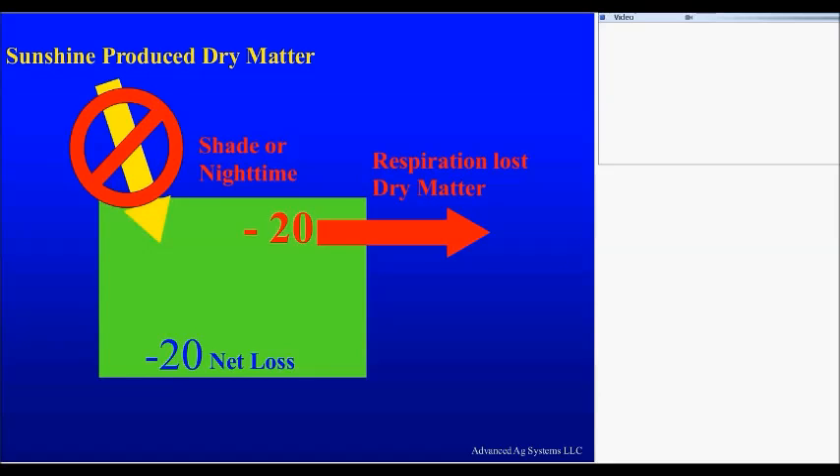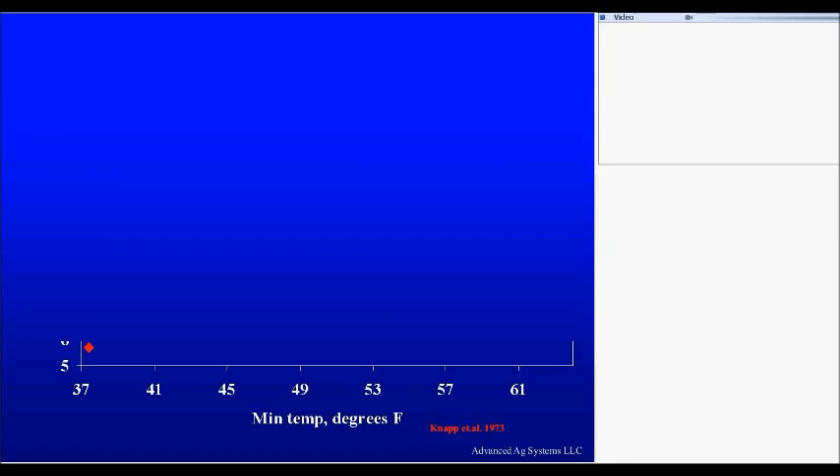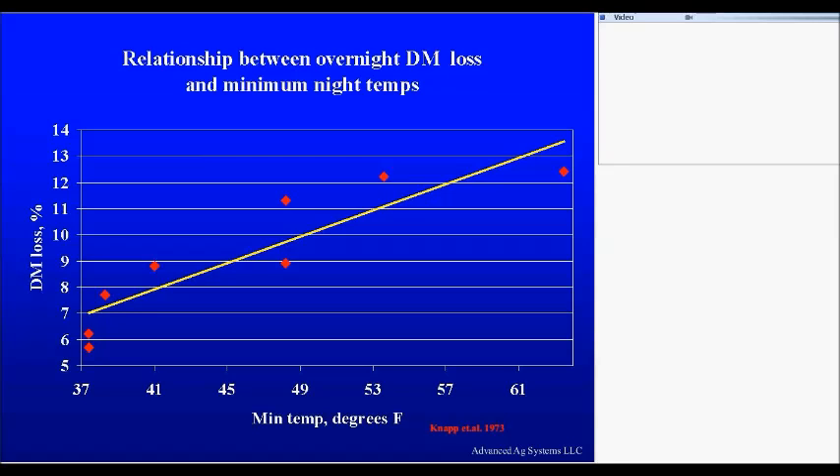There are like four slides in this entire talk that you really need to get into your mind. This is one of them. This is the amount of loss that you have overnight, just overnight, depending on the temperature. If the temperature is at 60 degrees at night, you are losing 12 to 13 percent of the dry matter — and that is all sugar and starch. The protein goes nowhere. The lignin goes nowhere. The ADF goes nowhere. It's the NEL, the net energy of lactation, the stuff that you make milk out of, that's disappearing overnight through respiration.